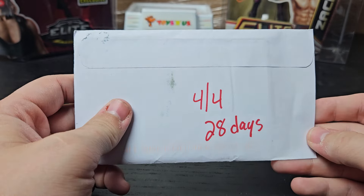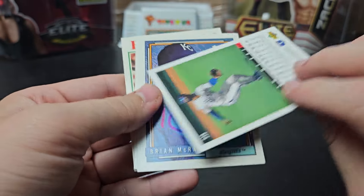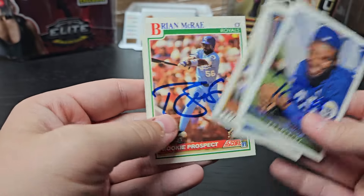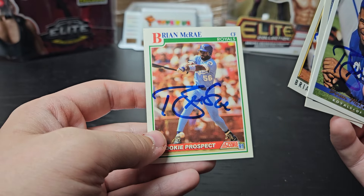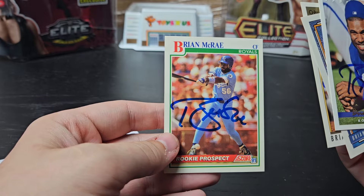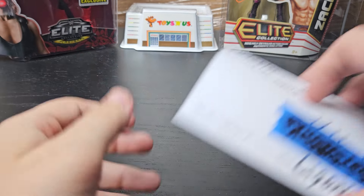Leawood, Kansas. 4 of 4, 28 days. We got Brian McRae. A '93 Upper Deck, '92 Topps, '92 OPC Premier, and a '91 Score rookie — it's a little yellow, I don't know if that's normal or if it got yellowed in storage, but I'm pretty sure I had that growing up. He's apparently part owner of a Sports Talk radio station down by Kansas City — that's where I sent it.